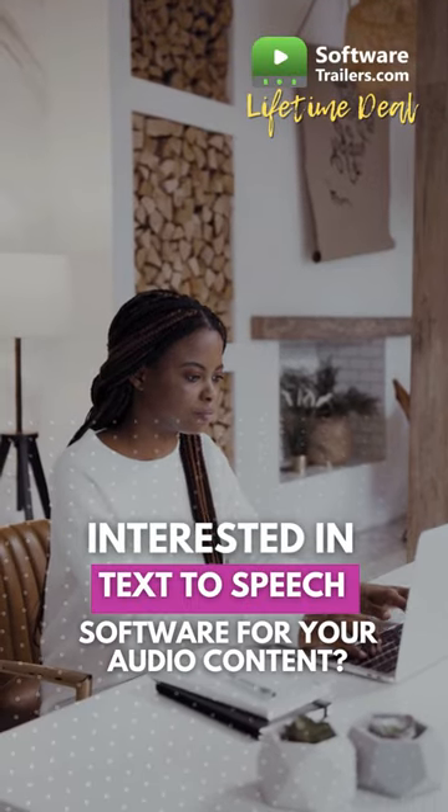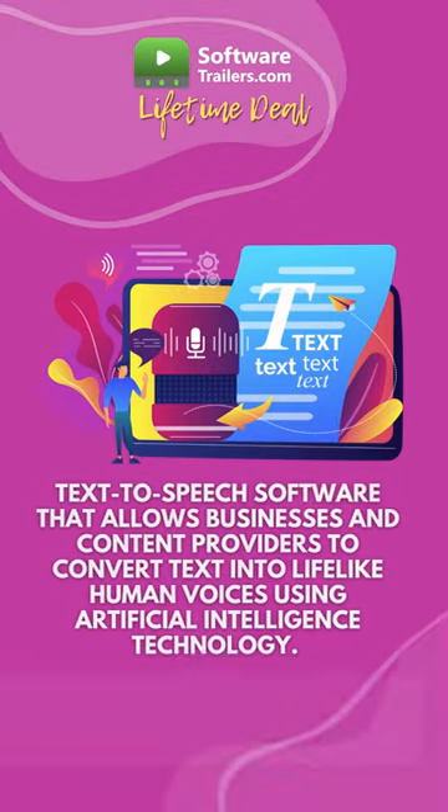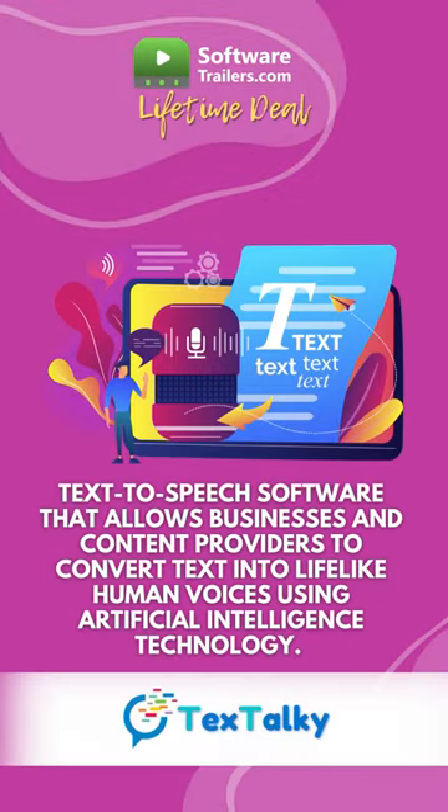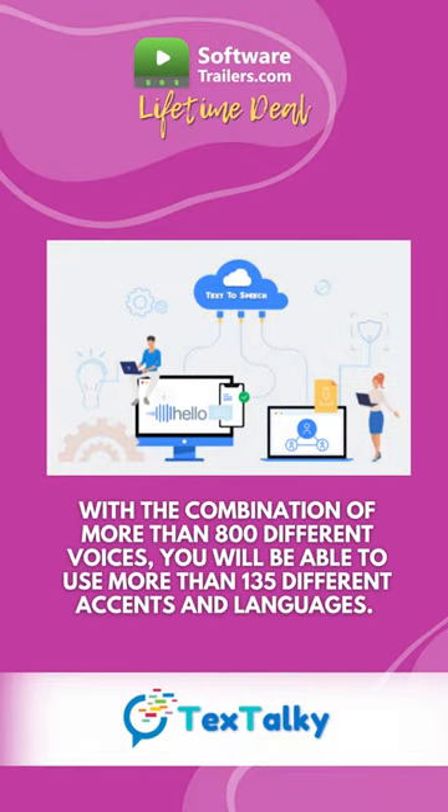Are you interested in creating stunning audio content for your social media? Meet TextDocky, a text-to-speech platform that allows businesses and content providers to convert text into lifelike human voices using artificial intelligence technology. With a combination of more than 800 different voices, you will be able to use more than 135 different accents and languages.